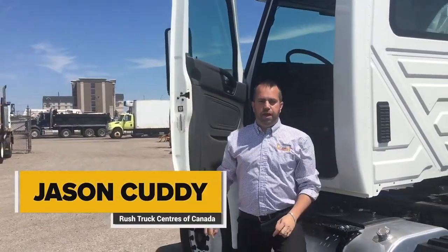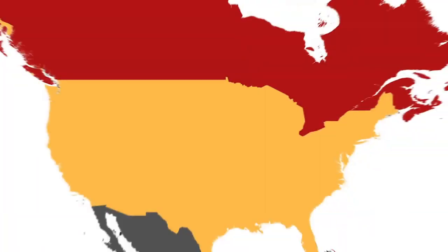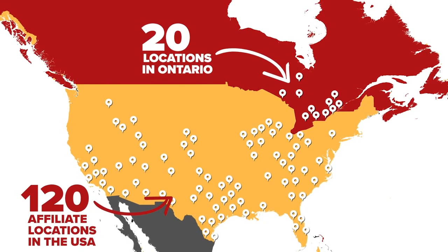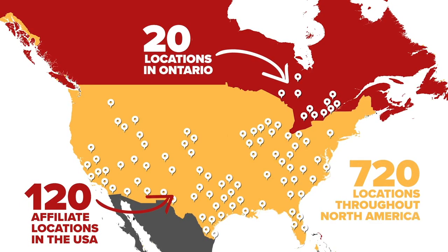I'm Jason Cuddy from Rush Truck Center Canada, based in Mississauga, Ontario. We are Canada's largest international dealership with over 20 locations in Ontario and 120 affiliate locations in the United States. Being part of the international dealership network means we also have 720 locations throughout North America, the largest in the industry.